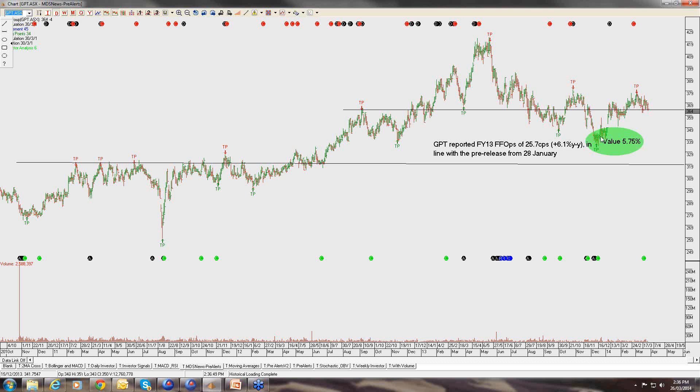The other property player that we like is GPT. We've been buyers of this at lower levels. We've sold the calls up at around $3.70 and got good money for those, effectively giving us an exit price up around $3.90. We're looking for GPT to largely consolidate and move sideways. For new money becoming available, we're still happy to buy the stock at around the $3.50 level and sell the covered calls up at around $3.70, collecting the upcoming dividend — complementing that yield from around 5.5% up to around 10% to 12% and allowing for some capital growth. GPT should grow earnings somewhere around 5% and the company is buying back shares, which makes it even more compelling.